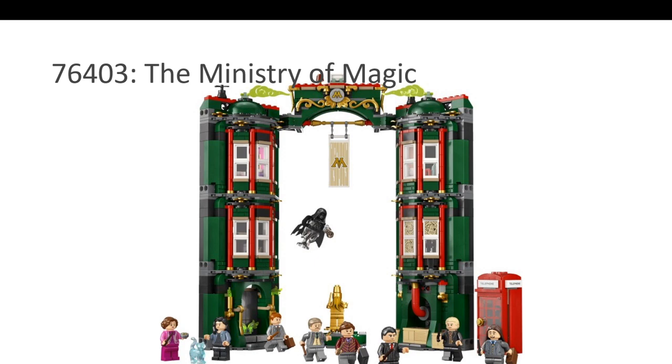The third nominee is the Ministry of Magic. You have a phone booth, lots of minifigures including the gold statue, and of course the Dementor. I find it very faithful to the movies and a very interesting play set.